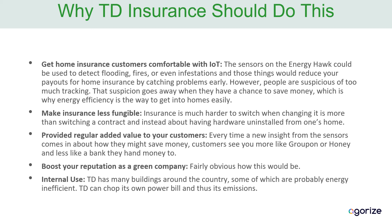It also makes insurance less fungible — if people have to switch the hardware in their home instead of just switching a contract, it provides regular added value for your customers, since every couple of months you'll send them a notification on how they can save money on their energy. For obvious reasons, it would also boost your reputation as a green company. And you have a lot of your own buildings which are probably energy inefficient, so you could use this internally.